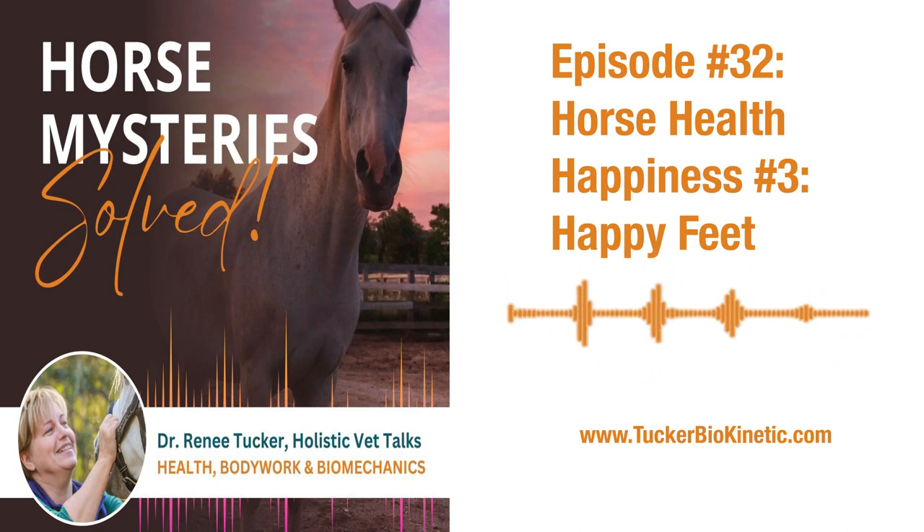Hello dear friends, this is Dr. Renee Tucker. Today I was going to talk to you about horse health happiness number three, which is happy feet. Let me cut to the chase: horses can only have happy feet if they're barefoot.